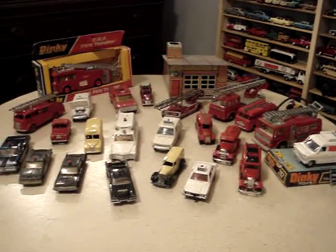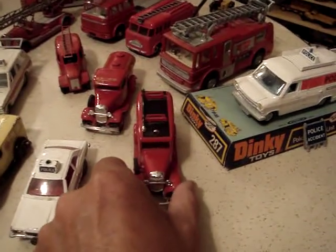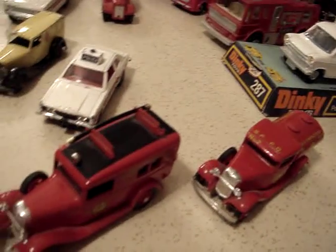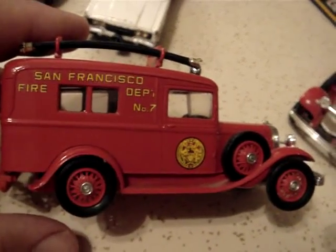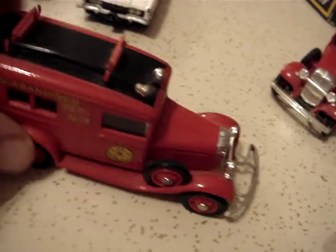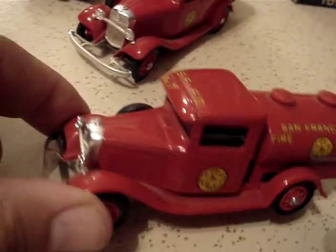Most of these are dinky toys, but I'll start with two antique type of fire trucks from the San Francisco Fire Department. These are by Ellicor, with most of the hose on top. These are 1932-34 Ford vehicles with a tanker, San Francisco Fire Department.